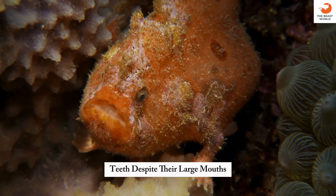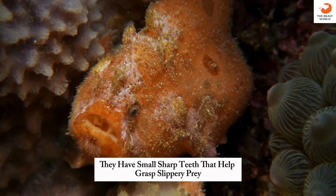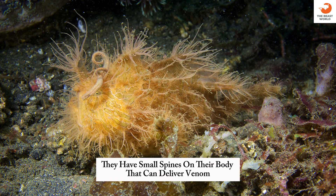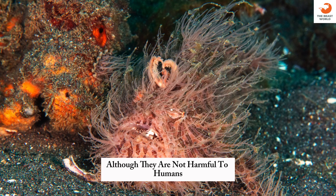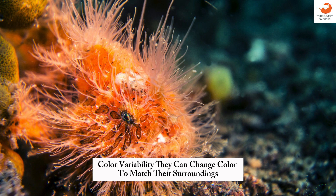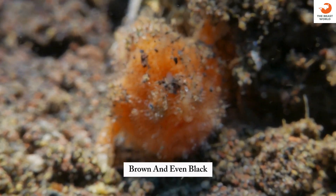Teeth: despite their large mouths, they have small, sharp teeth that help grasp slippery prey. Venomous spines: they have small spines on their body that can deliver venom, although they are not harmful to humans. Color variability: they can change color to match their surroundings, ranging from yellow, orange, brown, and even black.